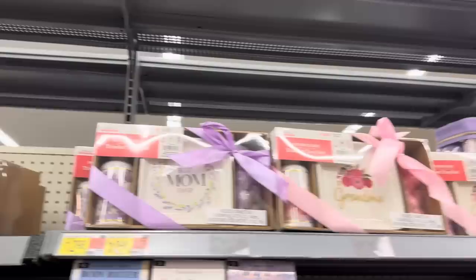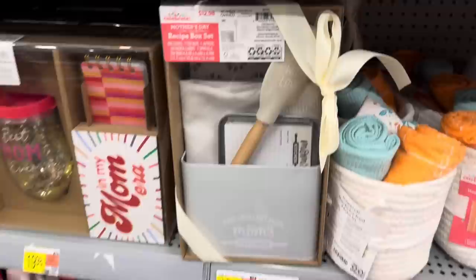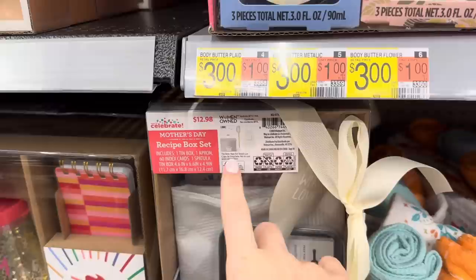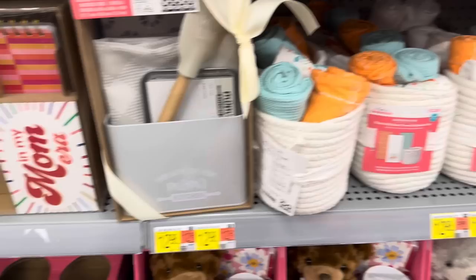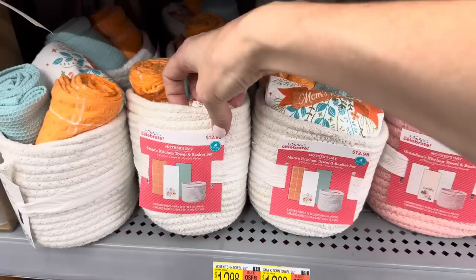Up above, a little trinket tray set - one says Grandma, one says Best Mom Ever. Then there are little bath bombs, and what looks like a hand soap - two different ones. If you have a mama who likes to cook, how about a little recipe box set? It's in gray - gives you an apron, a tin box, 60 index cards, a spatula, and all the cute stuff that says Made With Love from Mom's Kitchen, for $12.98. Or you can do a kitchen towel and basket set - three kitchen towels and a little basket, four pieces, $12.98.